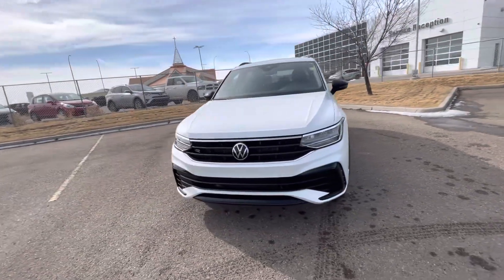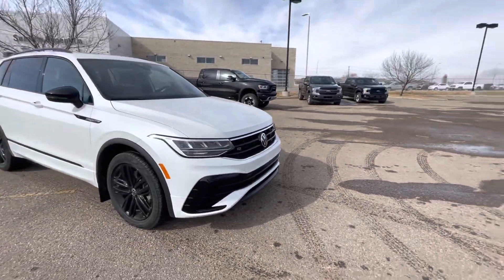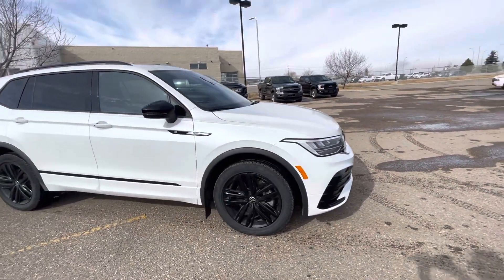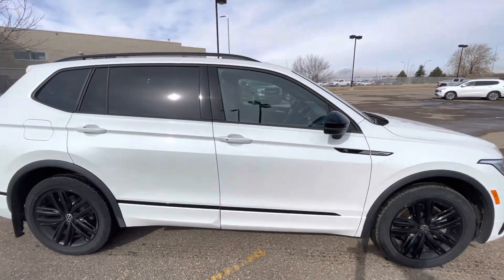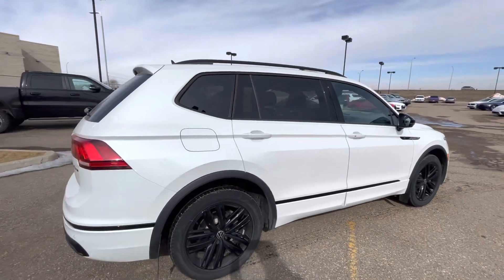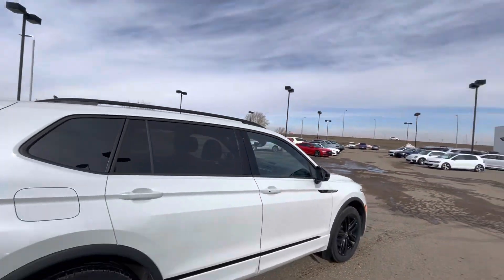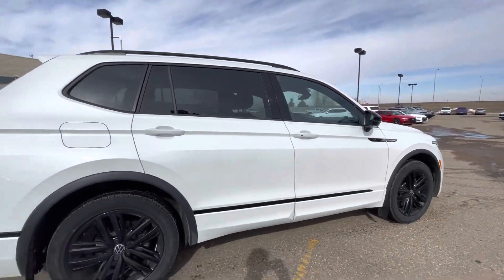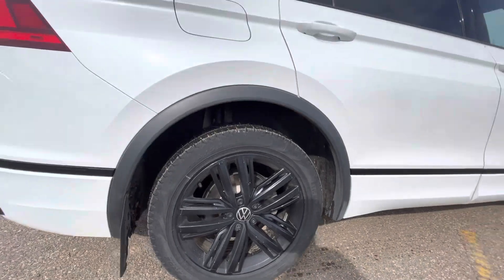This is Connor at Straight Line Volkswagen in Medicine Hat, and I just wanted to show you our 2022 Volkswagen Tiguan Comfort Line R-Line Edition. This one is in the Oryx White Pearl color, so it's a very nice metallic white. This one does get the big sunroof, and what the R-Line package is: you get the black trim around the entire car as well as black 19-inch wheels.